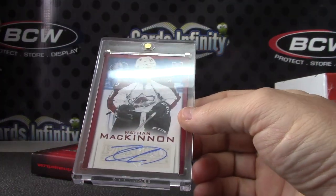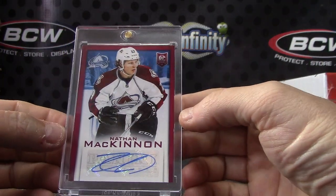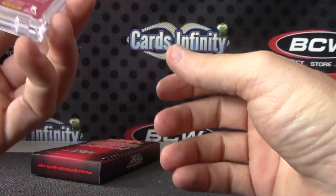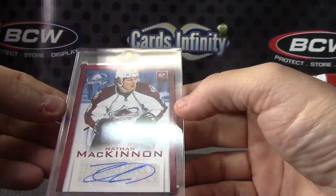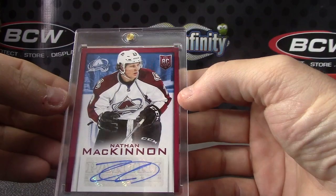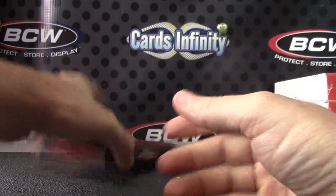Dominion. And Nathan MacKinnon rookie card autograph. What's that from? 2004 Panini America — I'm not sure which set, though. Maybe just Panini? Nathan MacKinnon Panini rookie autograph.